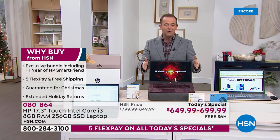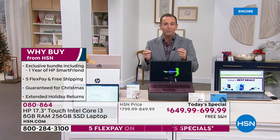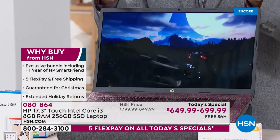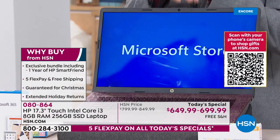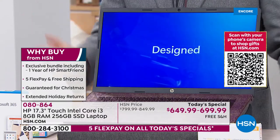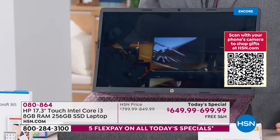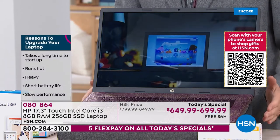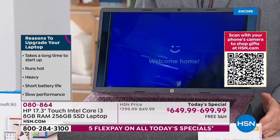With every purchase made we're going to include a year of HP SmartFriend, that is HP's official technical support. Great value — if there's a question you call them 24 hours a day, seven days a week and they will answer those questions. We're going to add in five FlexPay, so we're going to take our lowest price of the year and spread it over five months. We've got free shipping and we are guaranteeing Christmas delivery as well.